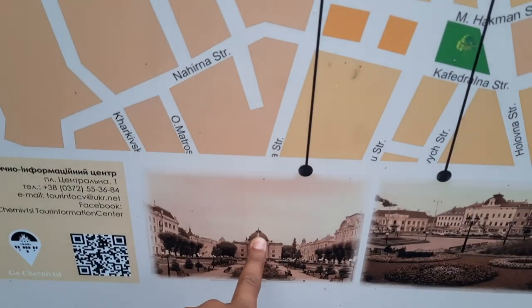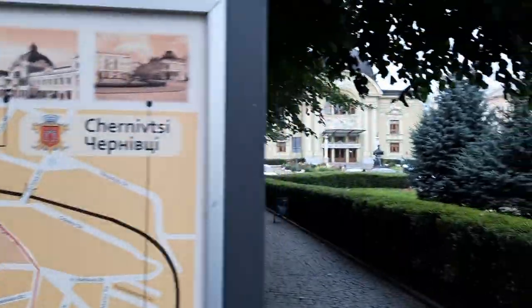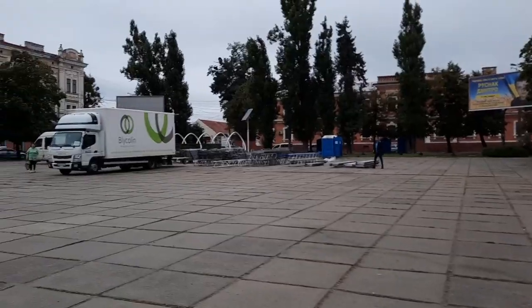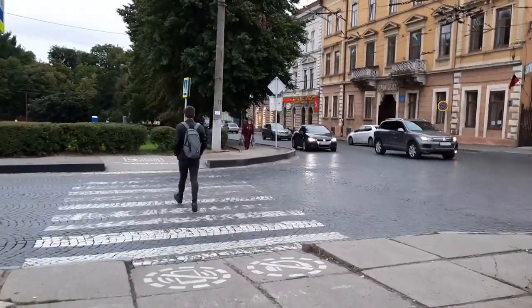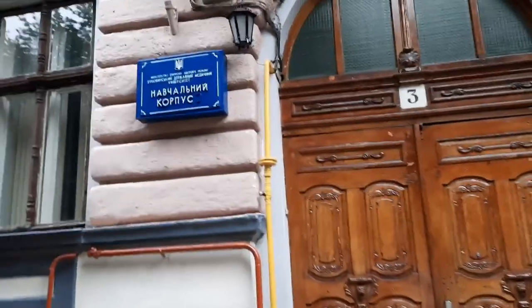So we are over here at Teatralna Square. This is where we used to have our Ukrainian classes and philosophy classes.